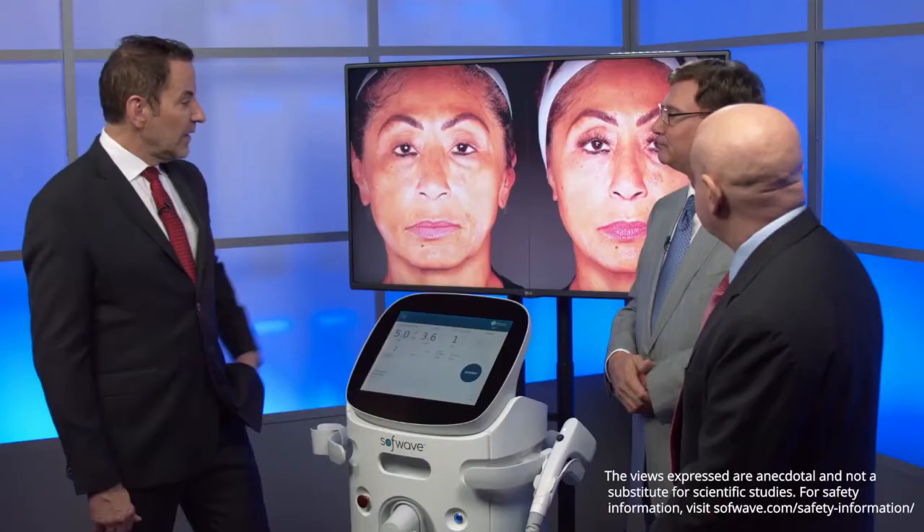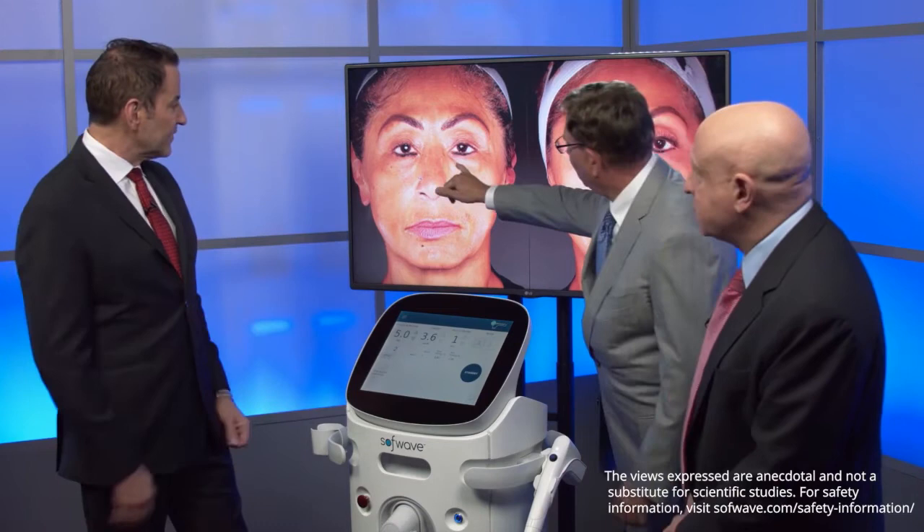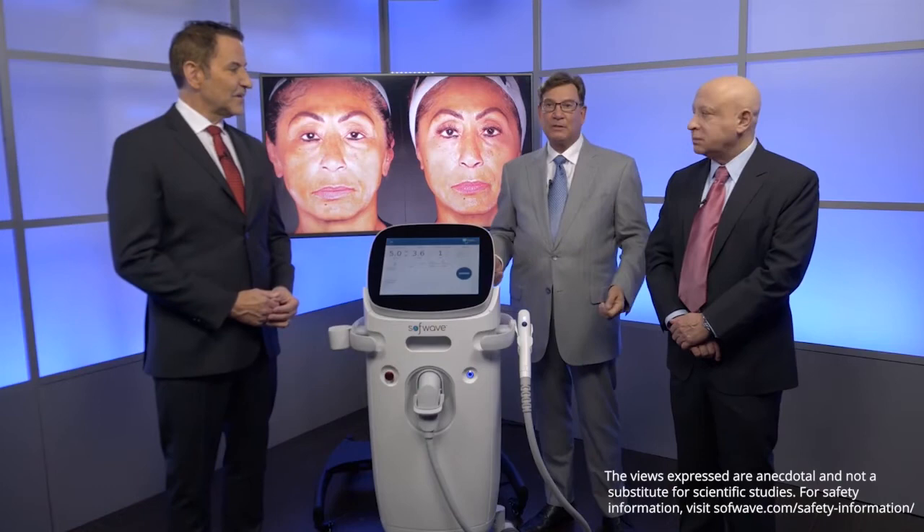When patients see that kind of result and they didn't have to recover from it, at a reasonable cost — that's a game changer. This is amazing. Even the corners of her mouth, you sort of elevated those a little bit — she was downturned here. You can see the effects. And even look at the infraorbital area as well. I think that speaks for itself.